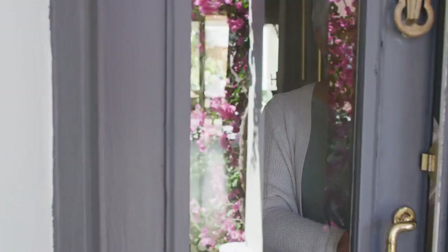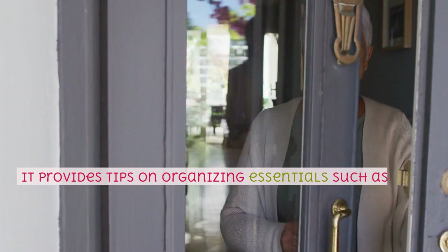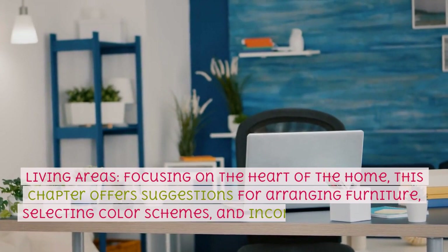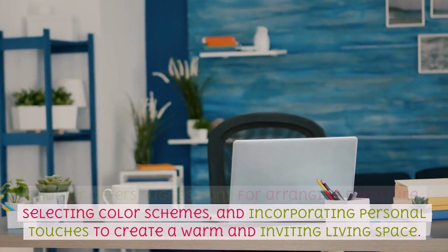It provides tips on organizing essentials such as keys, shoes, and coats while maintaining an aesthetically pleasing environment. Living Areas — focusing on the heart of the home, this chapter offers suggestions for arranging furniture, selecting color schemes, and incorporating personal touches to create a warm and inviting living space.